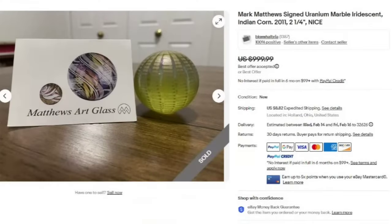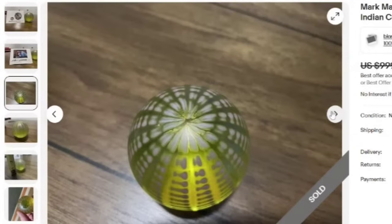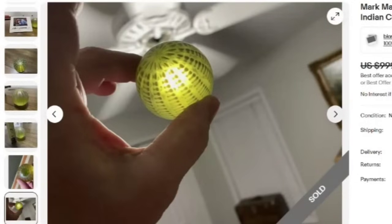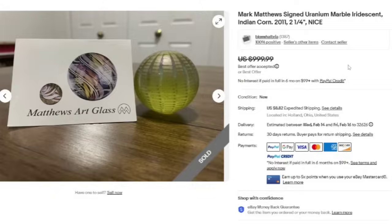Next is a Mark Matthews signed uranium marble iridescent Indian corn from 2011. This is a smaller one — it's two and a quarter inch. They accepted a best offer on $999. Here you can see they do have the card with Mark Matthews. I'm going to assume since this one says it's uranium that it glows, but I don't see any pictures with a black light. A great sale coming in close to $1,000.